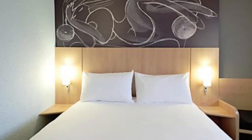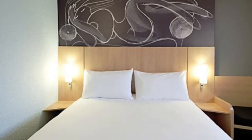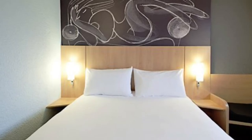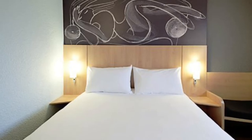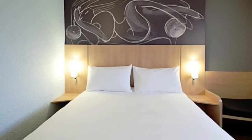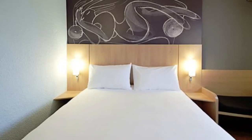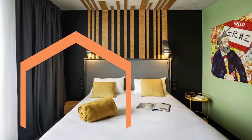Number five: B&B Hotel Amiens Centre Cathedral. Offering a restaurant and free Wi-Fi, B&B Hotel Amiens Centre Cathedral is located in the center of Amiens. Rooms provide a flat screen TV and a desk. The private bathrooms come with a shower. You will find a 24-hour front desk, a bar, and a snack bar. Other facilities offered include luggage storage.